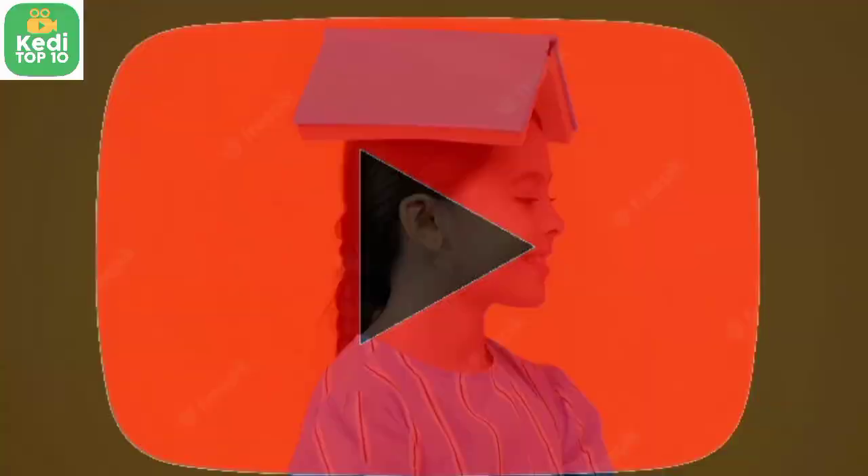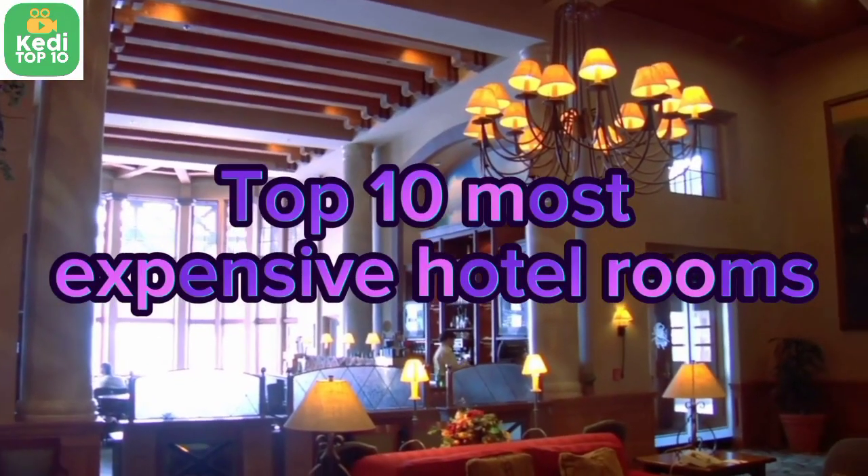Welcome to my YouTube channel. Today we discuss the top 10 most expensive hotel rooms.